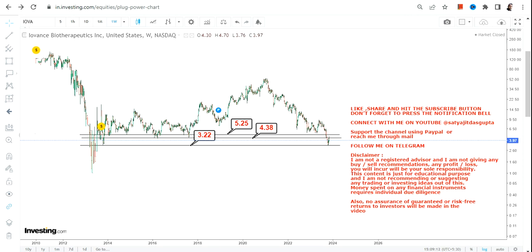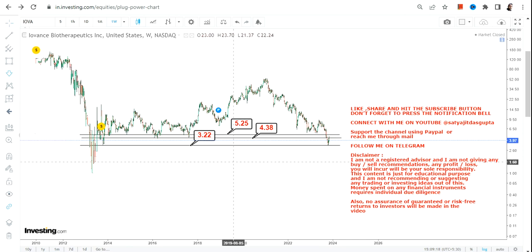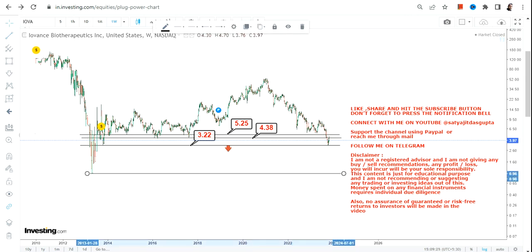As I told you, there is just a minor hope at 3.22. But if IOVA stock starts trading below 3.2 or less, then a big downside will open up and the stock may retest the lows of 2013, which is a low of one dollar.